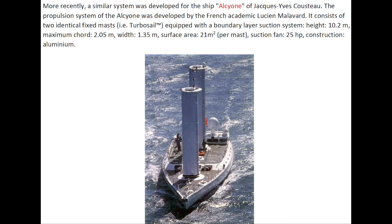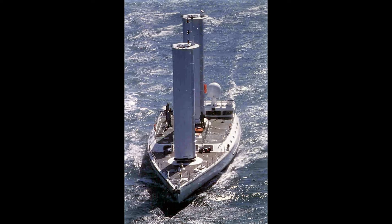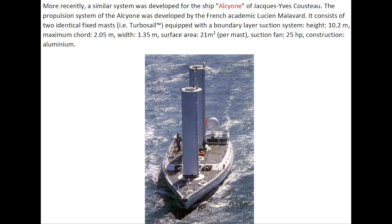More recently, a similar system was developed for the ship Alcyon of Jacques-Yves Cousteau. The propulsion system was developed by the French academic Lucien Malavar. It consists of two identical masts equipped with a boundary layer suction system.